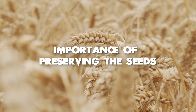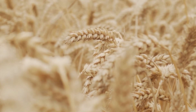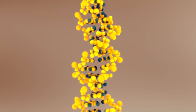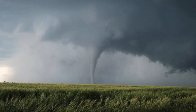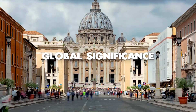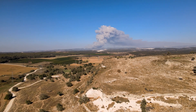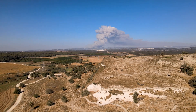Preserving the world's crop diversity is crucial for ensuring food security, reducing poverty, and promoting sustainable agriculture. The seeds stored in the Svalbard Seed Vault represent a vast wealth of genetic resources that can be used to develop new crop varieties more resistant to pests, diseases, and climate change. The seeds also provide a safety net for farmers during crises such as droughts, floods, or other disasters. The vault's global significance is substantial — it serves as a backup for the world's seed banks, which are vulnerable to natural disasters, conflict, and other challenges, ensuring the conservation of crop genetic resources for future use.